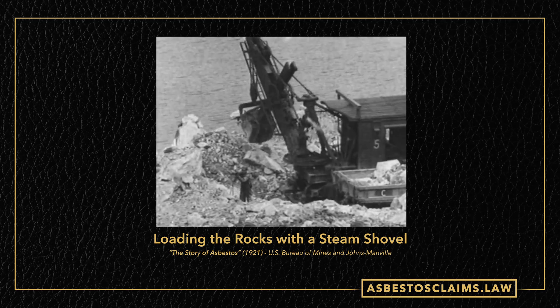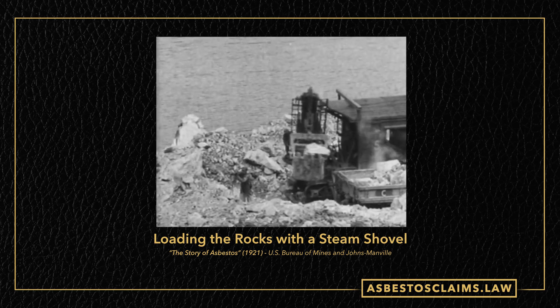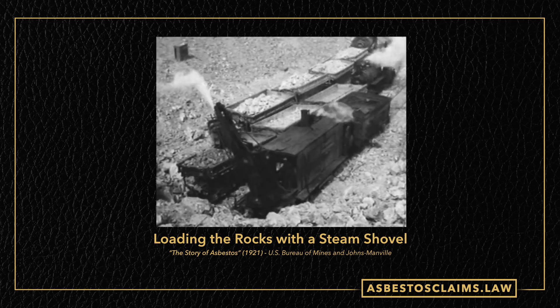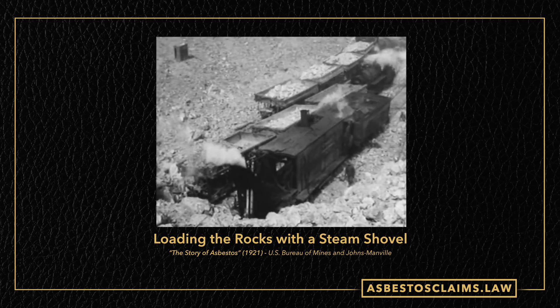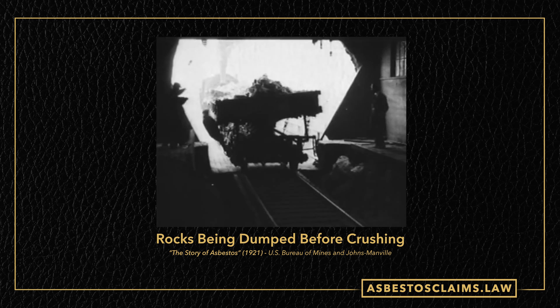After gathering asbestos from the rocks, the next step is to load up all of the ore. In part one we showed that JM had a 200-ton truck for this, but back when this was being filmed, it's these old-school steam shovels and equipment — you watch it and can barely believe this stuff worked. That's the sort of equipment they were using literally a hundred years ago to get asbestos.